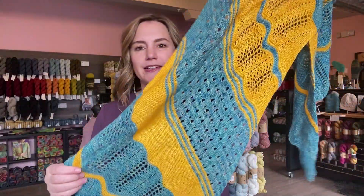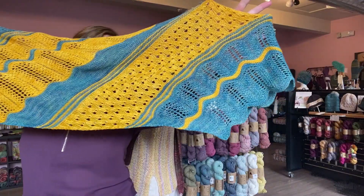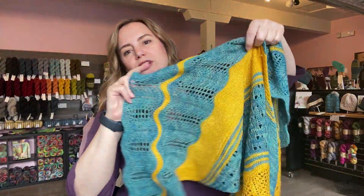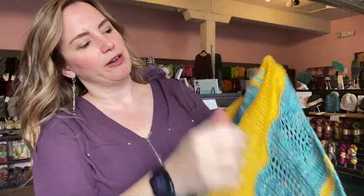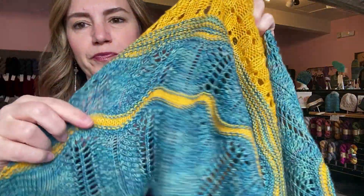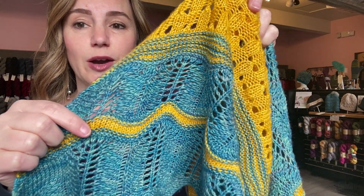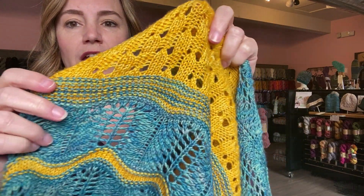It's knit on the bias — it's a large stole or rectangular wrap. And since it's knit on the bias, it has pointy ends on each end. We start with some feather and fan, and I really love the look of almost what I call top stitching, where you actually switch colors on the wrong side. That's how we get this fun look where the contrast color peeks through when we change colors.